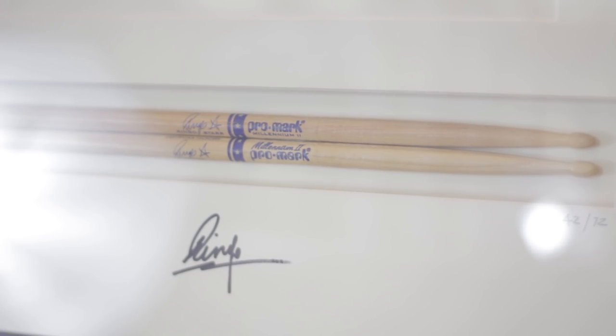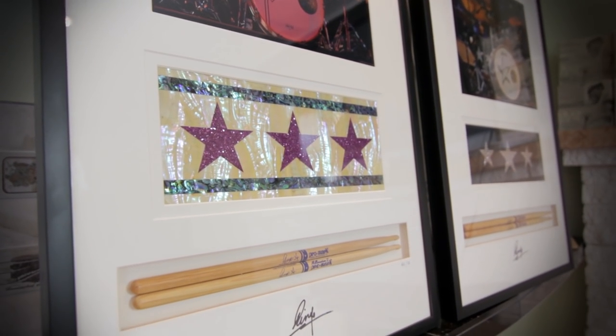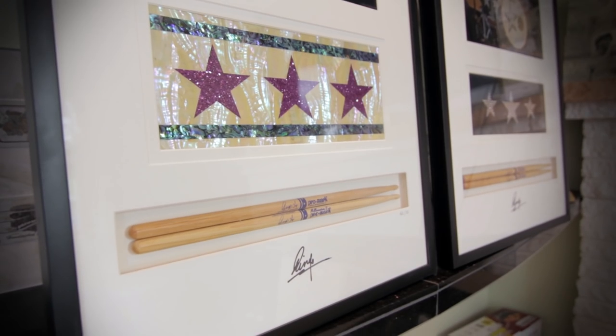Well hello and welcome to Don's Drum Vault. I've got the great pleasure to be sitting here with a couple of the coolest rock memorabilia pieces I've ever had a chance to be involved with. What we've got are pairs of Ringo Starr's actual stage-used sticks that are really beautifully framed and displayed and turned into a really beautiful piece of art.